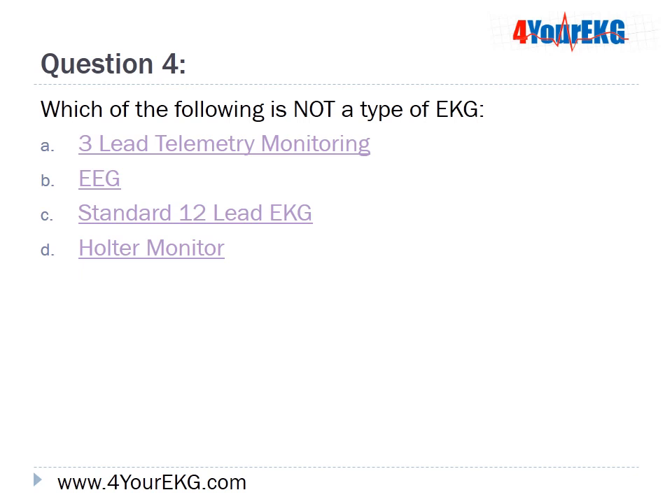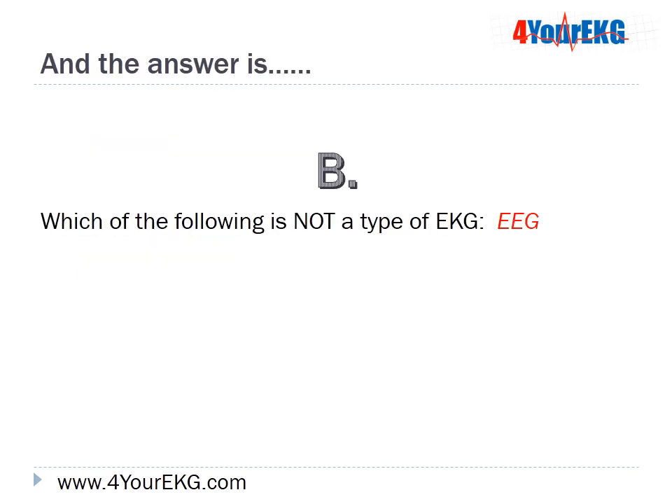Question 4: Which of the following is not a type of EKG? A, 3-lead telemetry monitoring; B, EEG; C, a standard 12-lead EKG; or D, halter monitor? The answer is B — EEG is not a type of EKG.